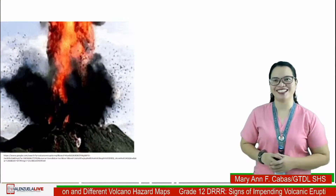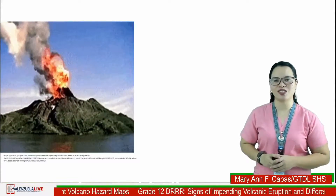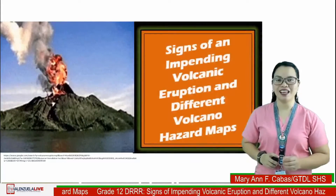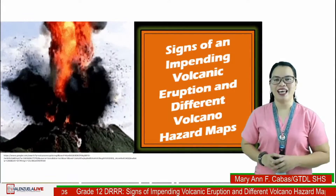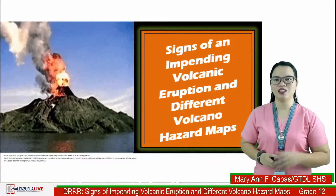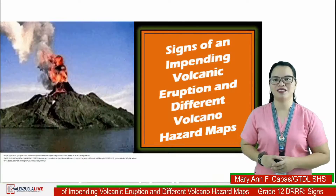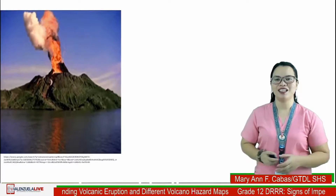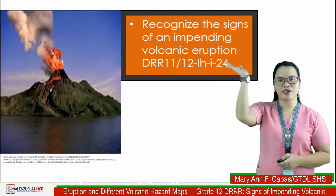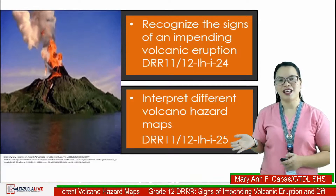Good morning ladies, welcome to another session of your Disaster Readiness and Risk Reduction subject. Today we will deal with signs of a pending volcanic eruption and different volcano hazard maps. Before we begin, I would like you to type in your name, your section, and school in the comments below. For today's lesson, you will be able to recognize the signs of an impending volcanic eruption and interpret different volcano hazard maps.